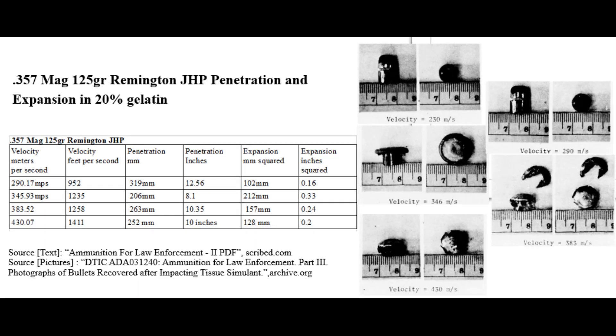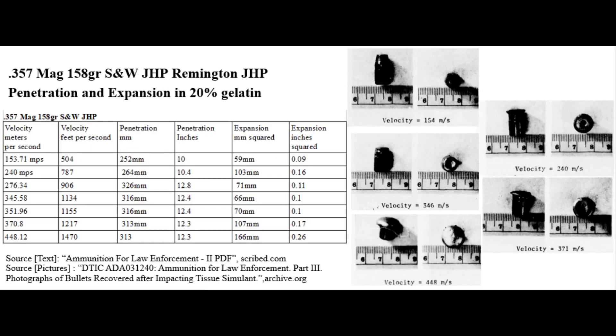With the Remington 125 grain .357 Magnum rounds, we see that as the velocity increases to about 380 meters per second, there is a chance that the bullet will come apart, and more velocity is actually decreasing penetration instead of increasing it. With the heavier 158 grain Remington .357 Magnum rounds, we see pretty good penetration, and as velocity increases past a certain point, the energy seems to go directly into increasing damage while the penetration stays pretty much the same.